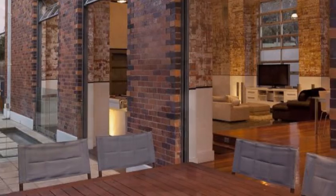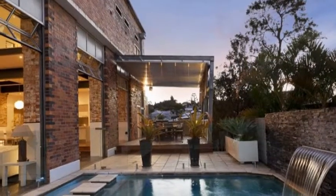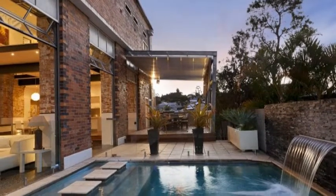The generous open plan living space is comprised of lounge, dining and chef's kitchen which links to the ultimate outside entertaining area, complete with pool.